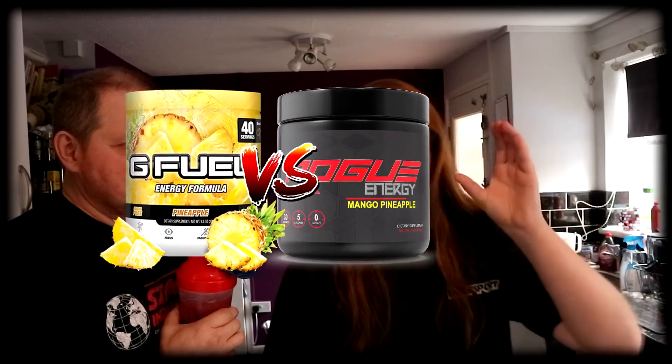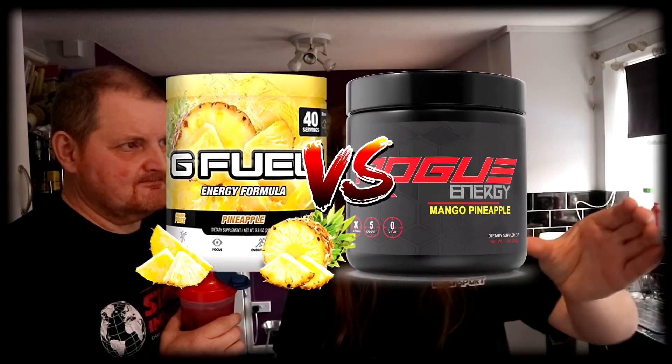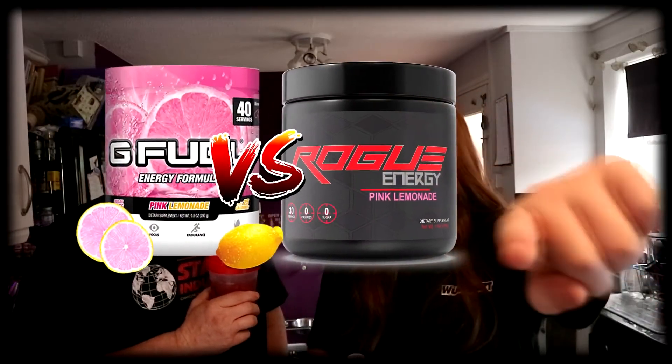We've still got two more flavours to try — we won't do that in this video. But if we could hit ten likes, we'll do a review of every Rogue Energy flavour versus the equivalent G Fuel flavour. So there's mango pineapple — we'd put that against peach mango or pineapple. We'll get pink lemonade, and when it goes back in stock, we'll do pink lemonade in the same video.